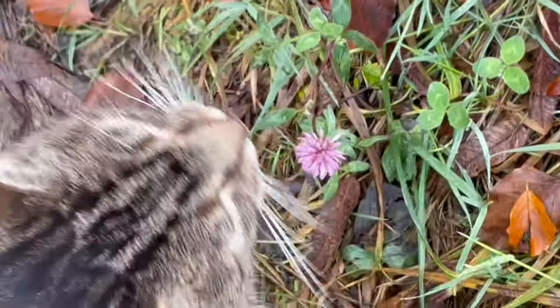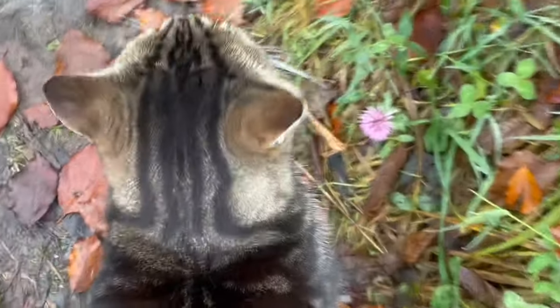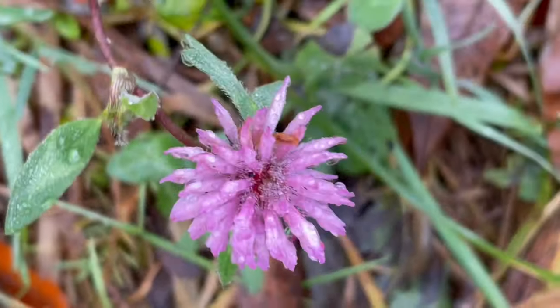Hey kitty, how are you? Look at that red clover right next to his head. Red clover.